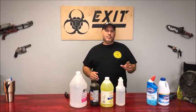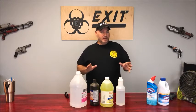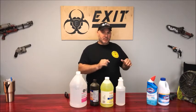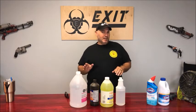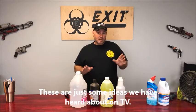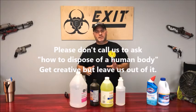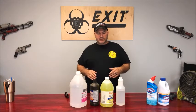Hey guys, it's Val from Exit Biohazard Cleanup. I get this question a lot: what chemicals do you use, how do you get blood stains out — okay, these are pretty common questions we get in my business. We clean up the dead and blood stains. As far as hiding a body, that's kind of your own thing. Anyway, one of the things we get questions about a lot is the chemicals we use.